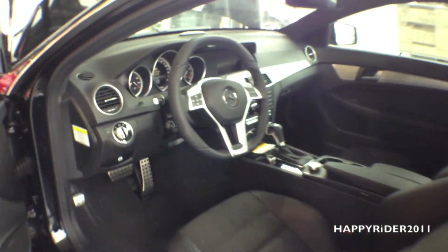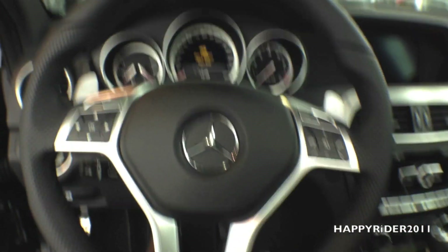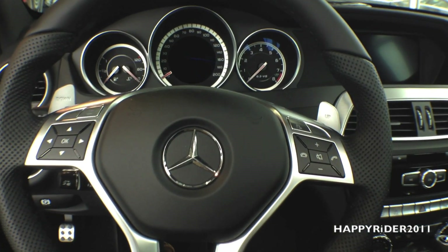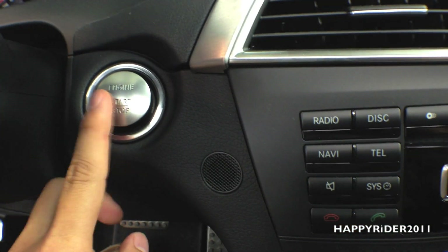Let's jump into the driver's seat and see how comfortable it is. To turn on the engine, all you have to do is push your foot down on the brake and press the start button. Very easy.